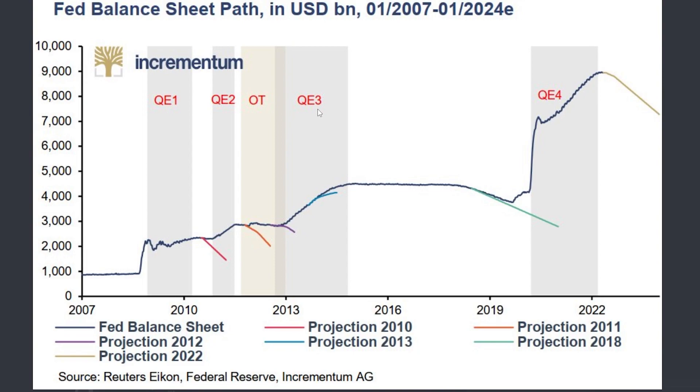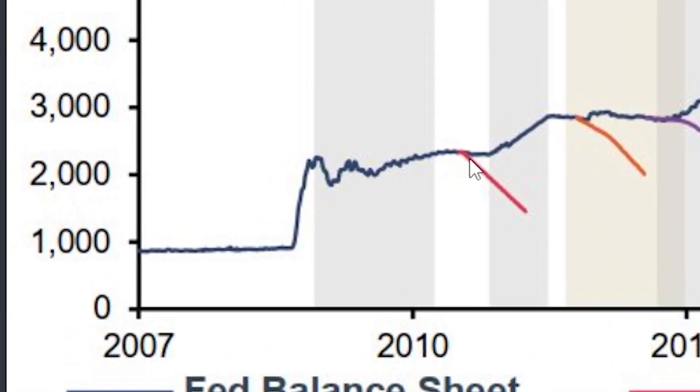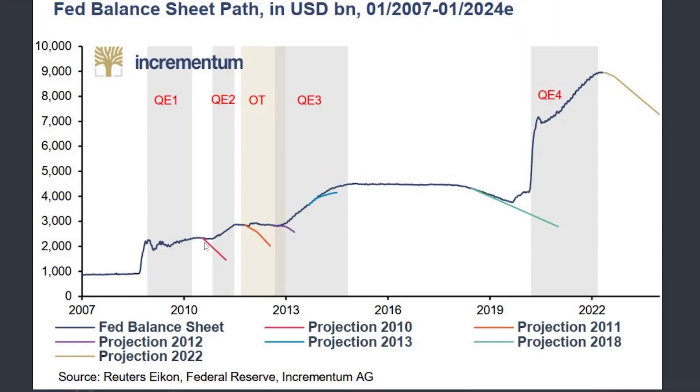You know how the Fed has been projecting that they are going to taper and start to sell their assets — the balance sheet is projected to shrink from about nine trillion dollars down to roughly seven trillion dollars. But what is important is what has been happening previously. The blue line is the Fed balance sheet. After the financial crisis, after the recession, they said they were going to start to taper and unwind their balance sheet — it was projected to shrink from two trillion dollars down to about 1.2 trillion dollars. What happened? They immediately had to start printing money again and their balance sheet went straight back up.